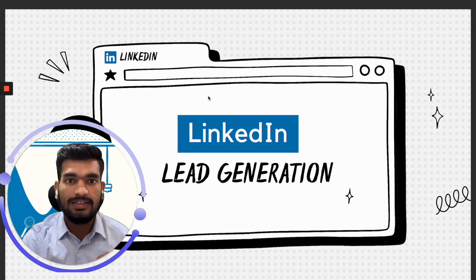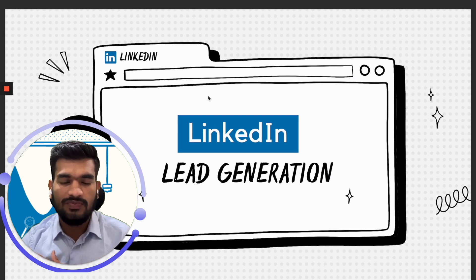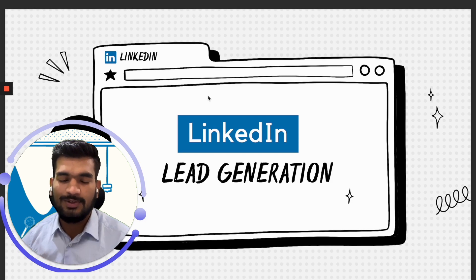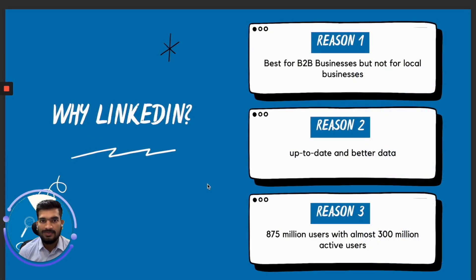I will be talking about why LinkedIn doesn't work for some people and the steps you can take to make sure it does work for you. Let's talk about why LinkedIn is important. If you are selling to any B2B business out there, you have to use LinkedIn since there is a 99% chance that your ideal prospects will be on LinkedIn — everybody is using it to hire people, grow their brand, or post updates about their company. So it's the best solution if you are selling to any B2B businesses.